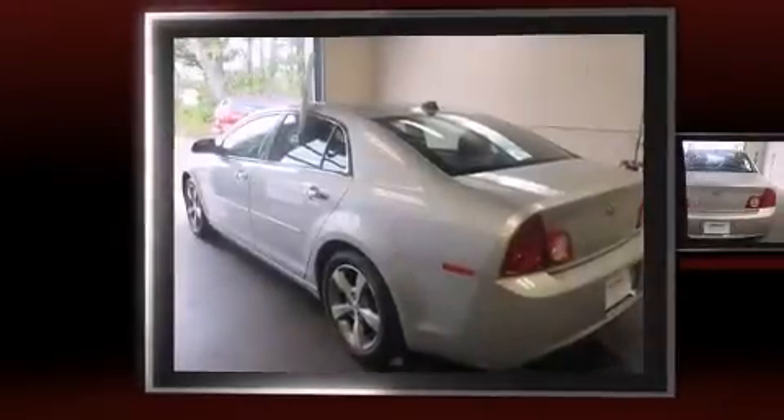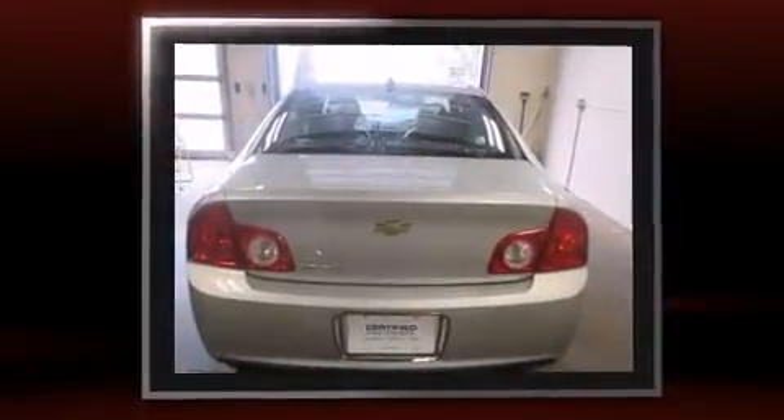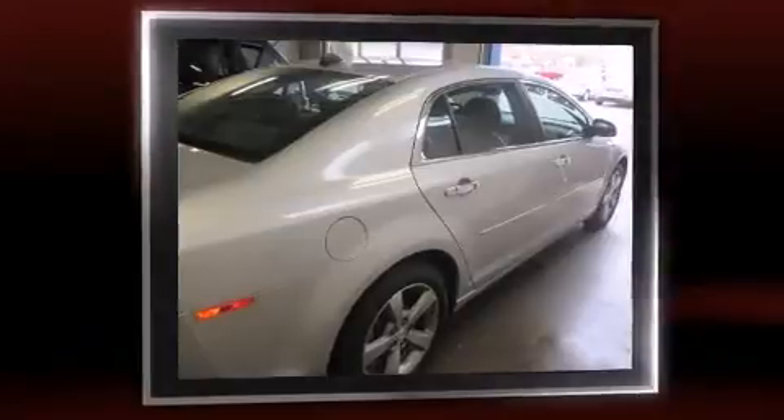Treat yourself to a test drive in the 2012 Chevrolet Malibu. This four-door, five-passenger sedan just recently passed the 50,000 mile mark. It features an automatic transmission, front-wheel drive, and a 2.4-liter four-cylinder engine.